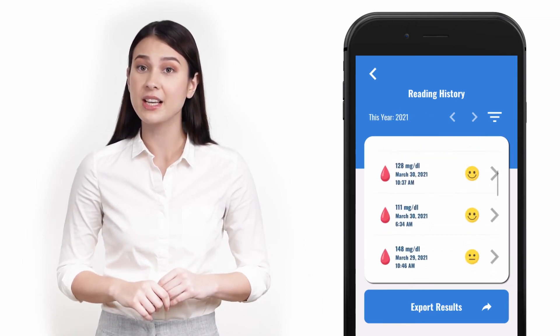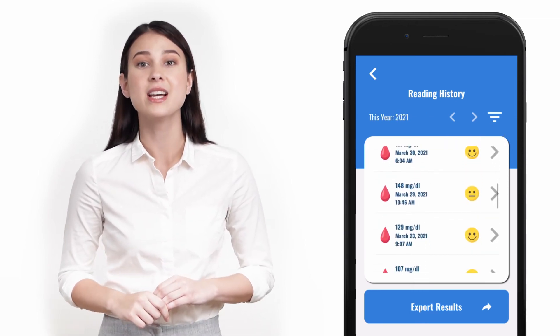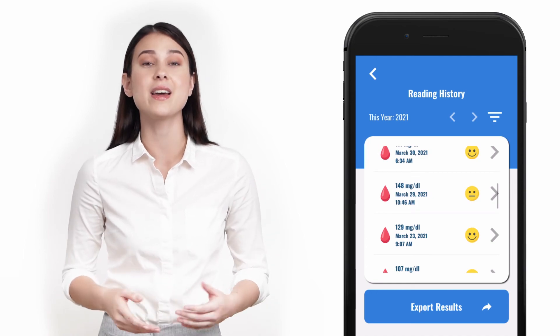Record history — it has an option to see the test history either daily, monthly, and yearly.